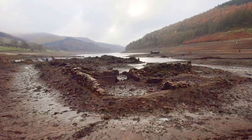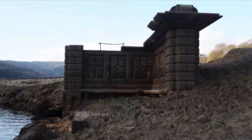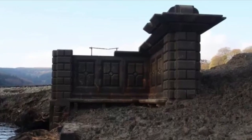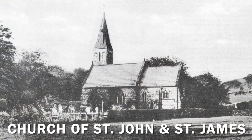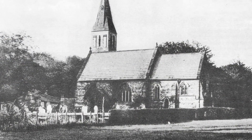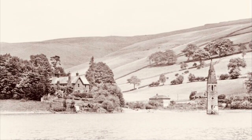Occasionally the water levels of the reservoir will fall and a tantalising glimpse of the last pathetic remains of Derwent Hall are visible for a while. The church in Derwent village saw its last final and hurried service in 1944, after which the graves were emptied, the occupants were buried elsewhere and demolition began.